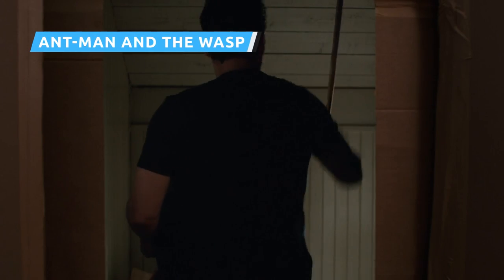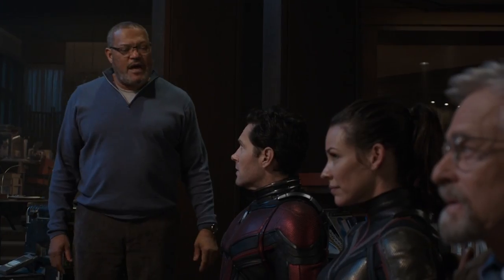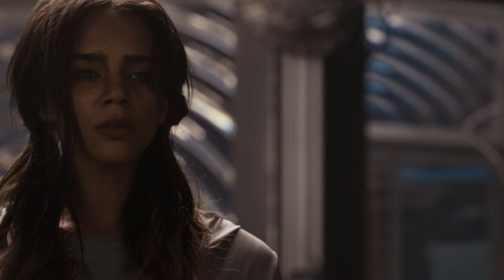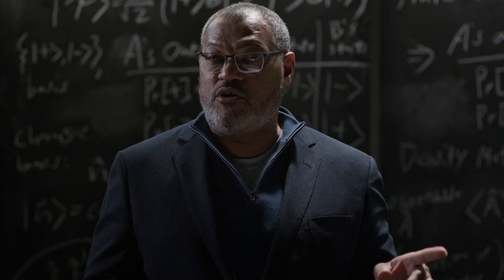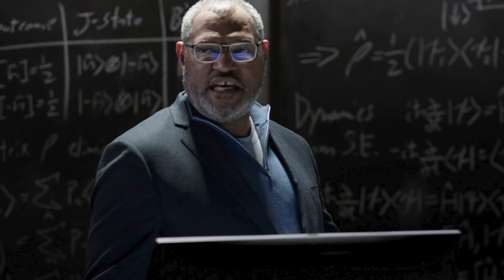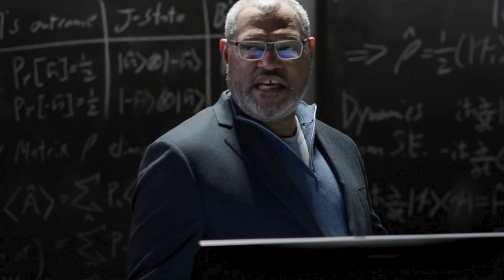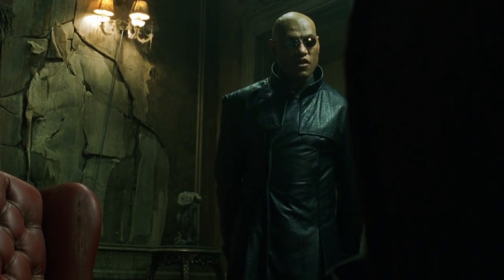While most of Ant-Man and the Wasp explores Scott's life under house arrest following his participation in the Civil War battle, it also introduces another size-changing superhero from the comics — Dr. Bill Foster, aka Goliath. The movie mentions his time working with Dr. Hank Pym as a S.H.I.E.L.D. scientist. In the scene where Dr. Foster is shown lecturing to a classroom full of students, the chalkboard behind him has the word Matrix written on it — which, while perfectly appropriate for the situation, can also be interpreted as a reference to Fishburne's iconic role as Morpheus in The Matrix.